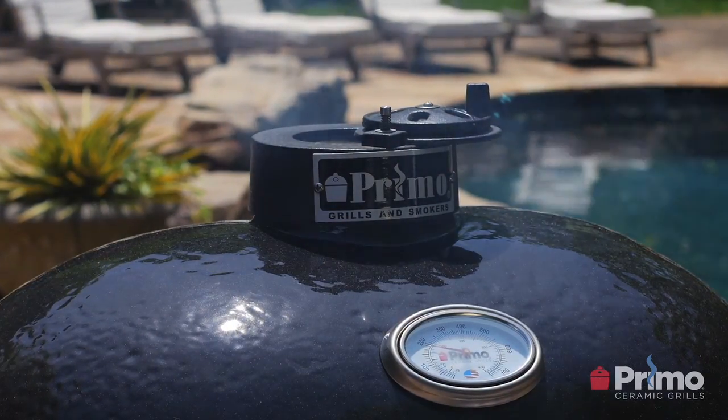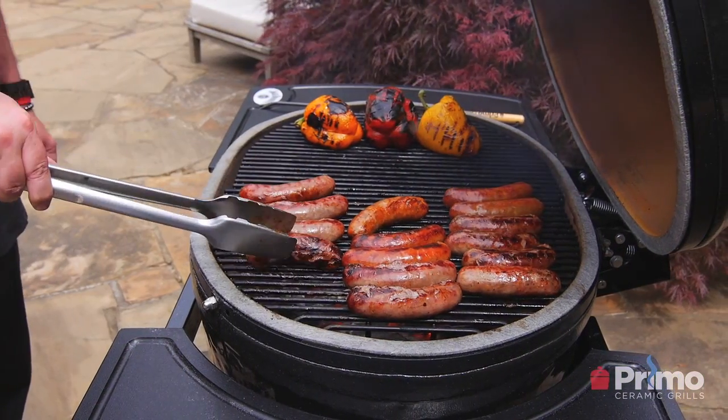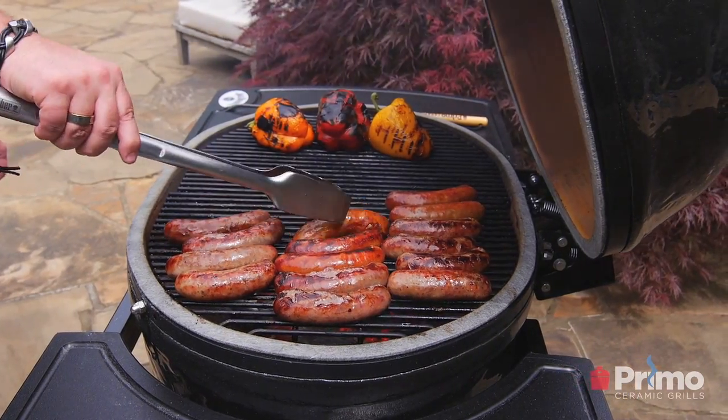If there is a question that I haven't answered during this class, we would love to hear from you. Please go to primogrill.com and go to our contact page — there's a small form where you can leave your comments, questions, and email address, and we'll be happy to respond. If you are looking for a ceramic grill and considering Primo, I'd encourage you to look at our full line of grills and accessories. And just remember: when it's all about the food, it has to be Primo.